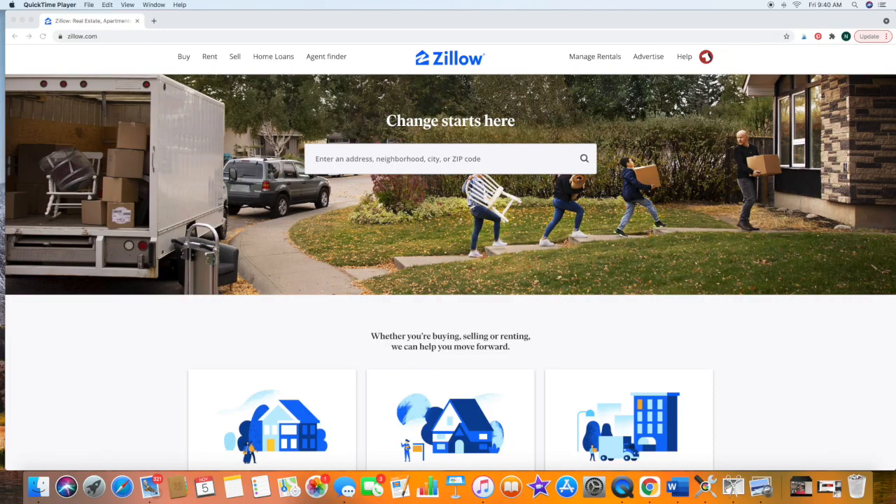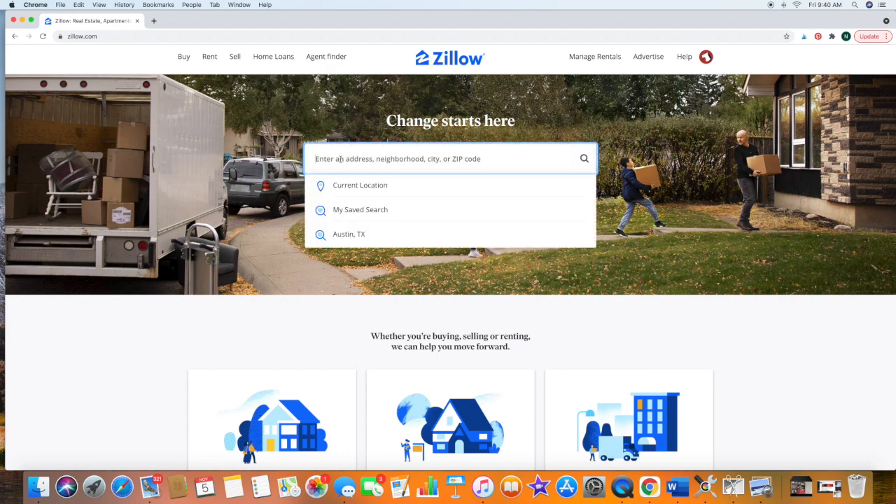Let's get right into how to find a Zillow owned home. Your first step is going to be to go to Zillow.com. Come to the address bar and type in Austin, Texas.